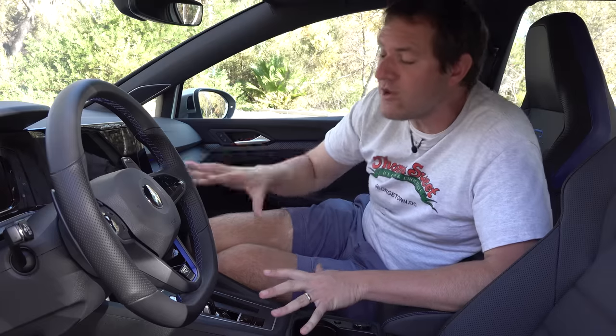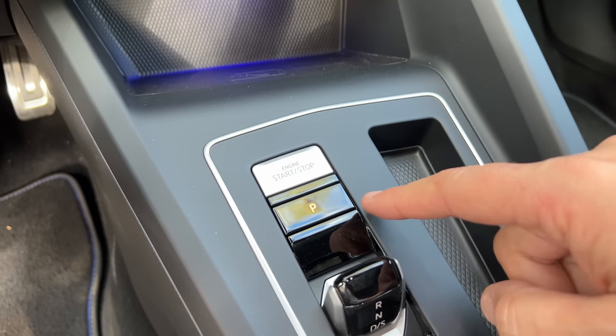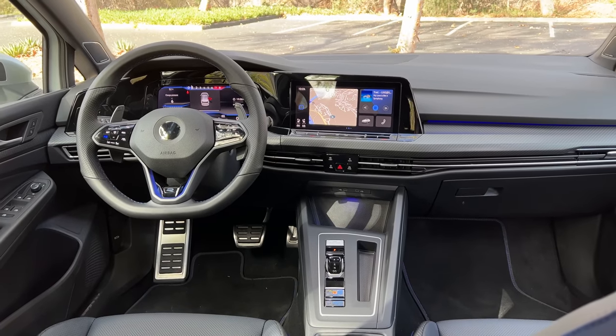Obviously this Golf R is equipped with a dual-clutch automatic transmission, but a manual will be available — and interestingly, only available in North America. European Golf R models will only be offered with the automatic, but demand has been strong enough in North America for a manual that we're going to get it here exclusively. The engine start-stop button is a silver rectangle, which is kind of cold and off-putting. This car has always been known for having a more subtle, more grown-up interior than other high-performance hatchbacks, and that's still true here.